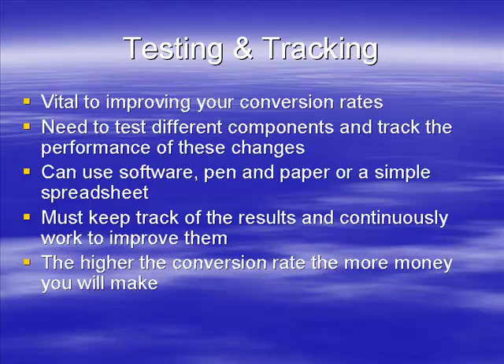It's crazy what you can do with this. If it's converting at half a percent - $100 - you double it to 1%, double it again to 2%, double it again to 4%, you're up to $800 a month from that one site.